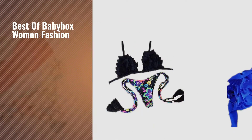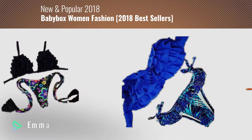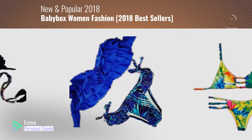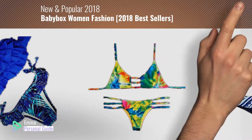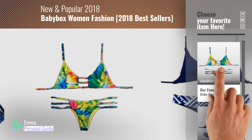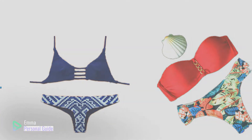If you're looking for the best of Baby Box women's fashion, this video is for you. My name is Emma, your personal guide, welcome to our channel. At any time you can click the circle in the corner and get more info and real-time deals on your favorite products. Ready? Let's start.